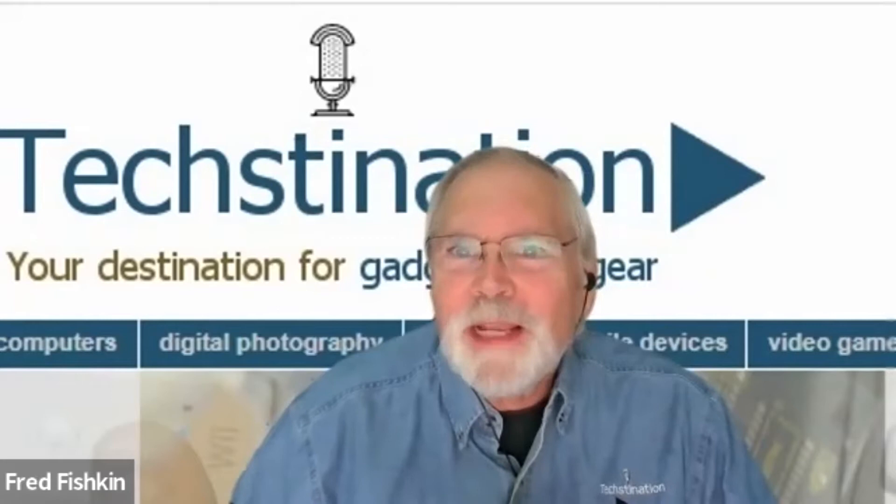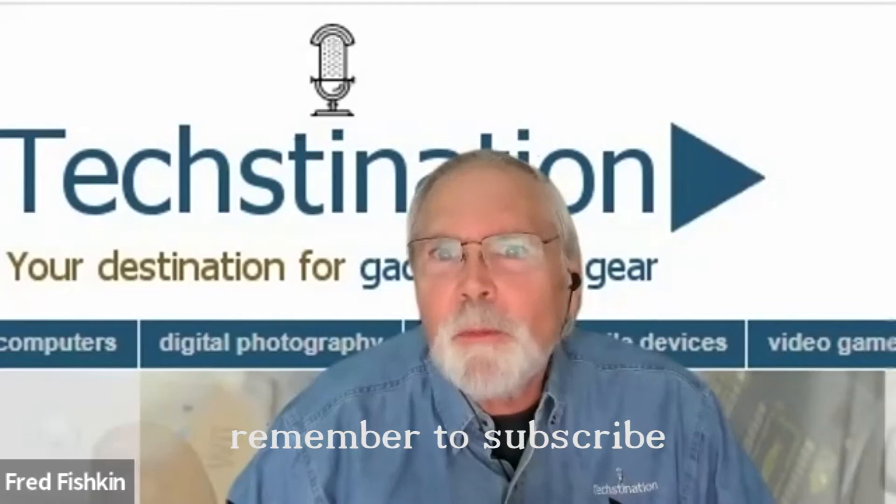The innovations continue at GoPro. Welcome back to Techstonation. I'm Fred Fishkin, joining us from GoPro is Vice President of Global Marketing and Communications, Rick Lockery.